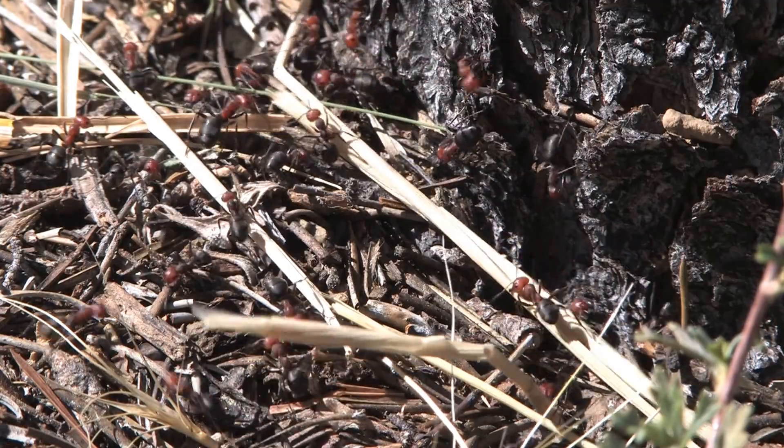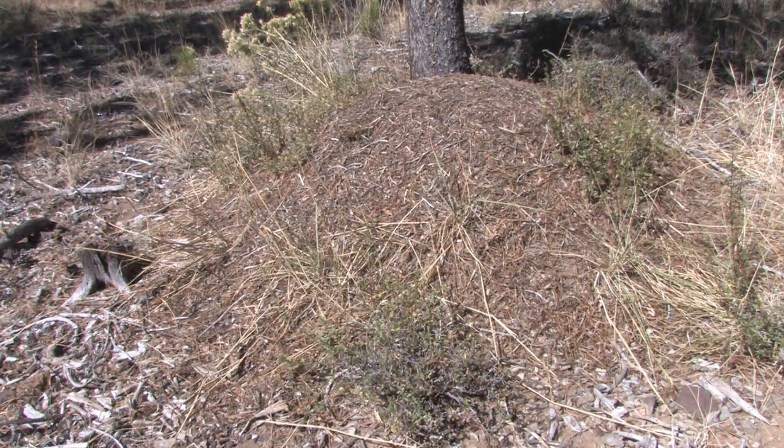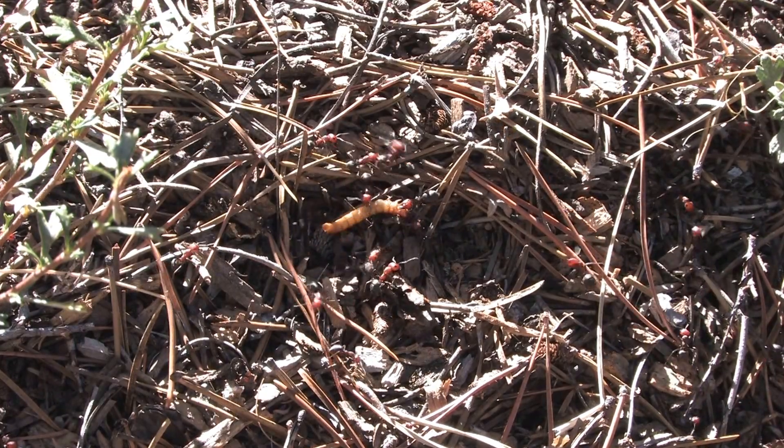Ants lift and carry more than ten times their size. The average mound is two and a half to three feet high and their nest goes as deep as four feet. Use caution around the mound because the bi-colored red and black thatching ants bite.